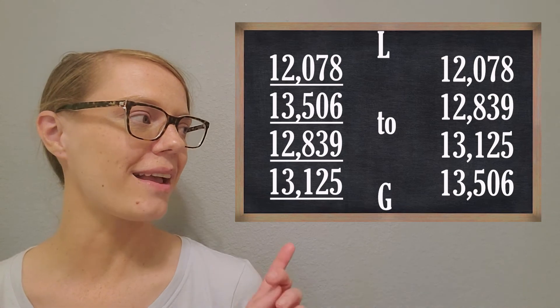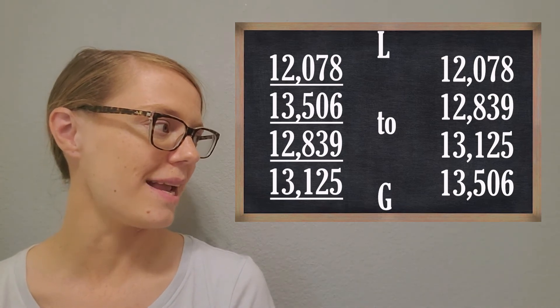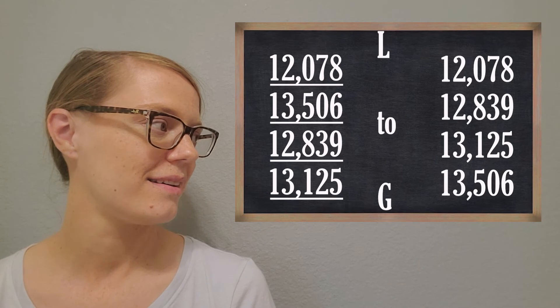Check out my list and see if your list is the same.